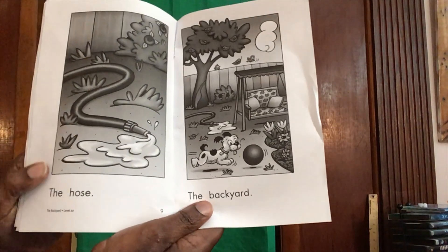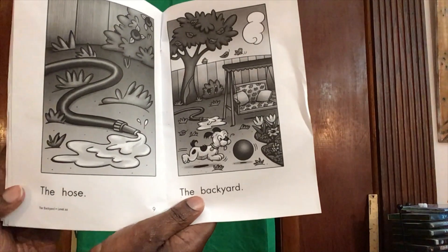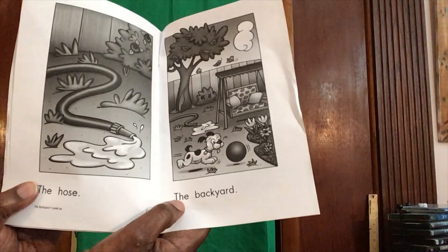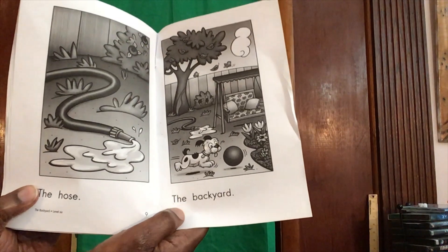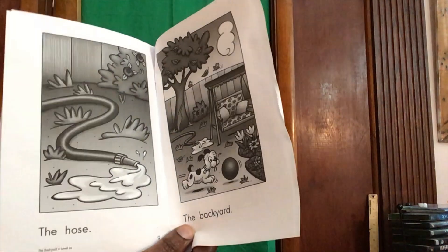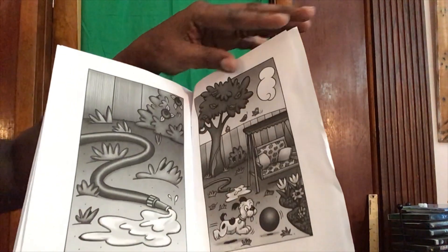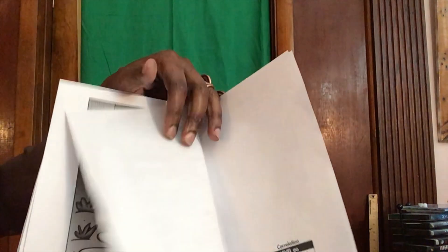As you can see, it repeats 'the' with everything else: the holes, the tree, the backyard. The. T-H-E. The. And that's the end of the story, friends.